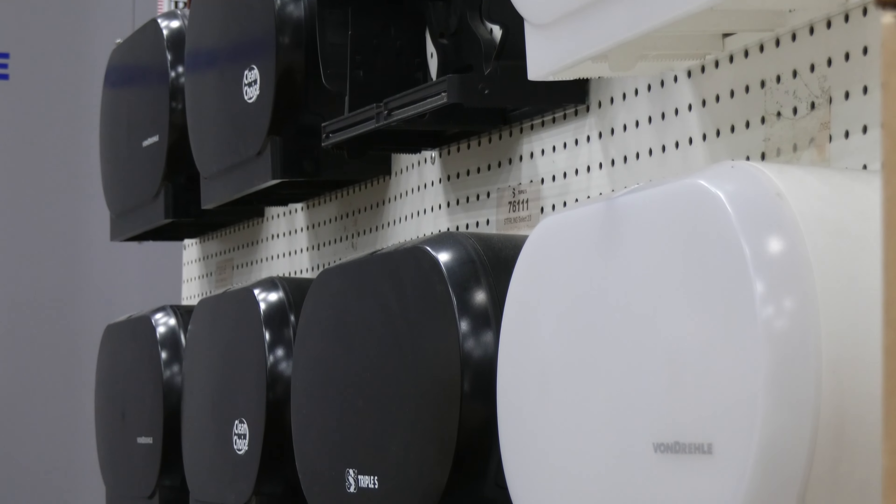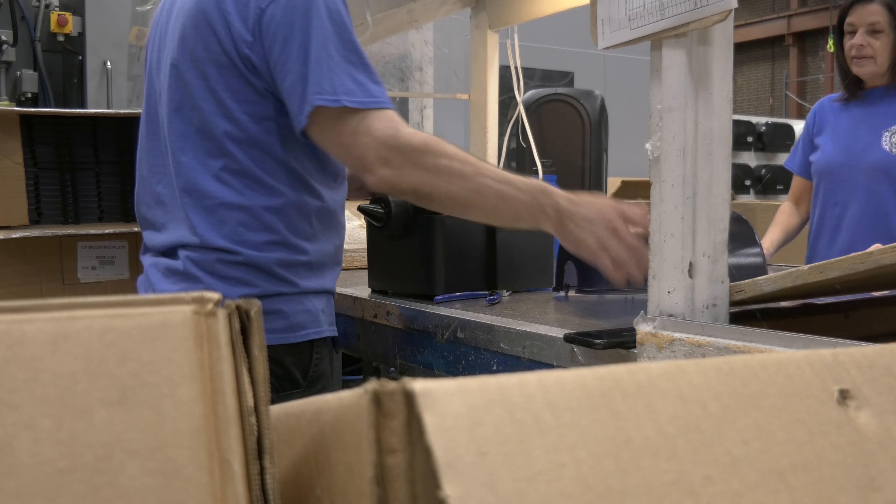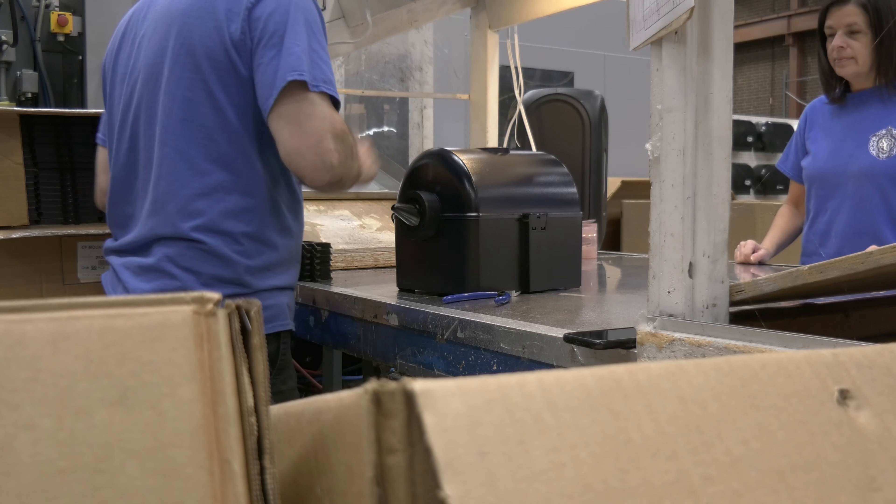Manufacturing the dispensers here at Blue Ridge Molding has given us control of the quality and the cost. We're able to use the materials we want. For example, we make our dispensers out of a product very similar to what they make football helmets out of, so they're very, very durable.